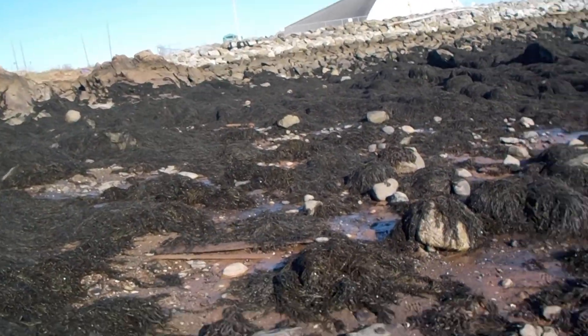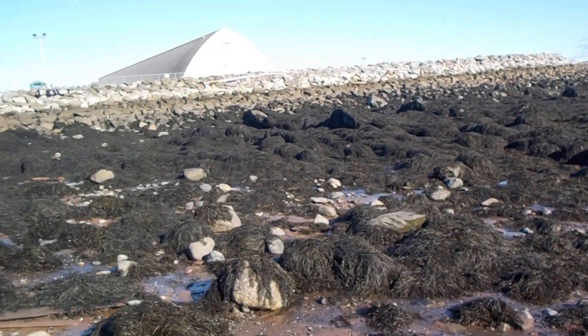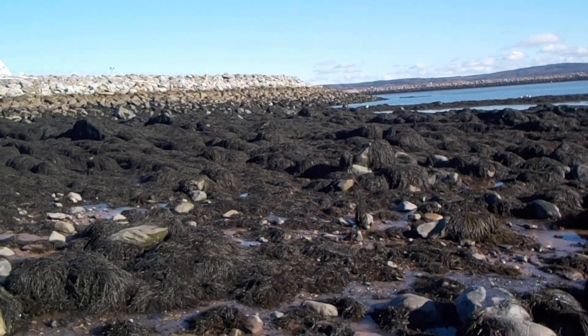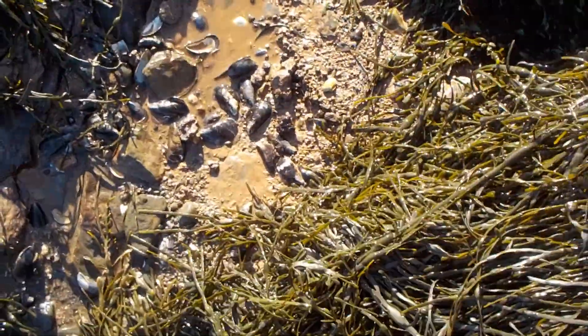I'm playing in the seaweed in the front of the beach, over the east side too. Breaking this stuff back and seeing what's here.